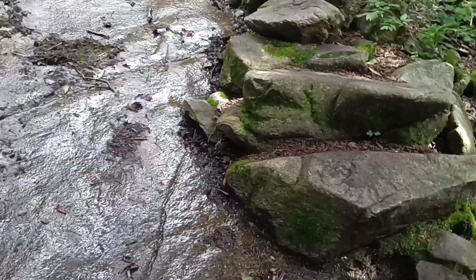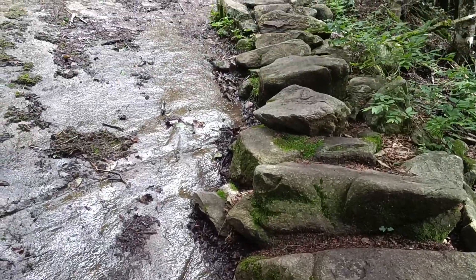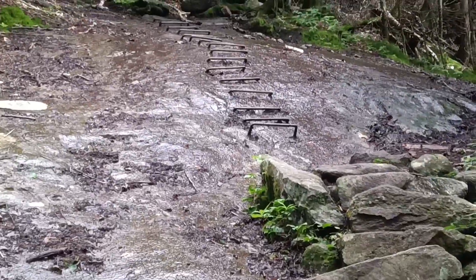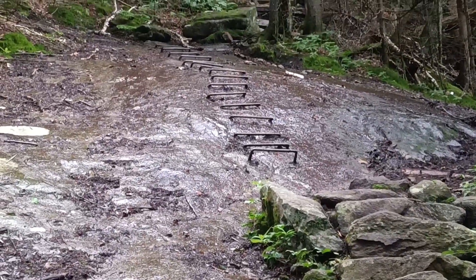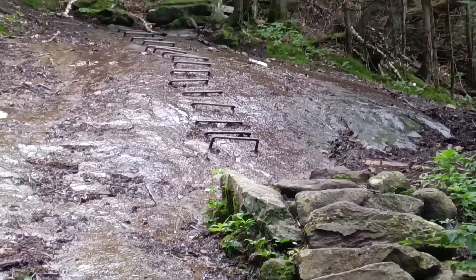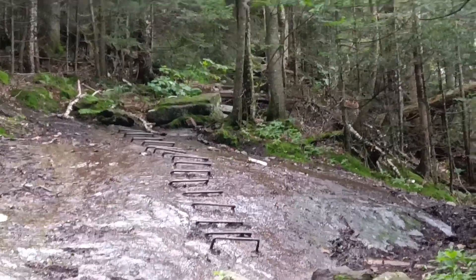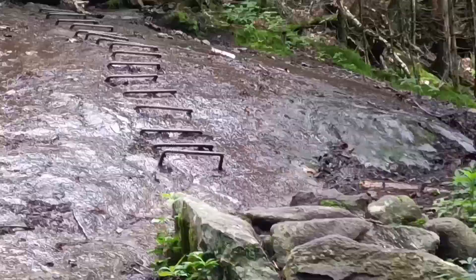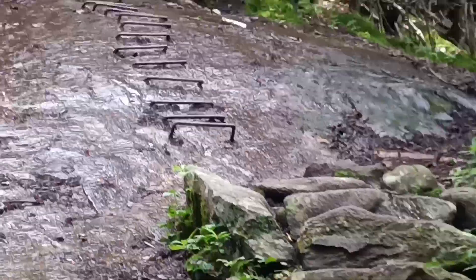Talking about how tough this climb is. Here are the steps — when you get up there, there's actually rebar in the stone so you can climb that section. You can see how wet that is — that would be a real pain to try to climb. I've been going like this for a while. It's a tough climb today. I've got a half mile left, thank goodness.